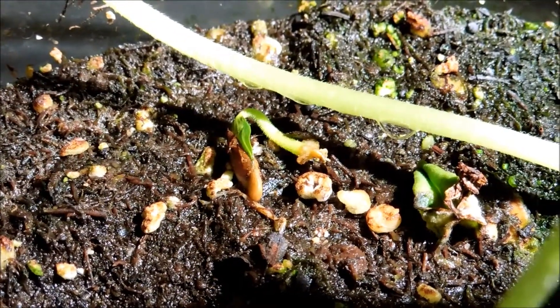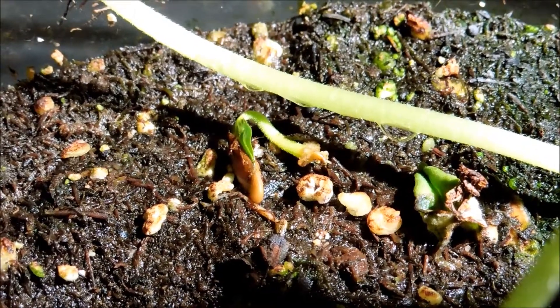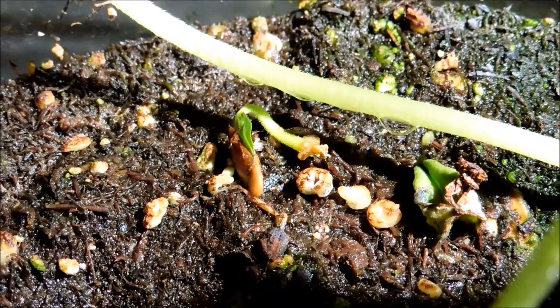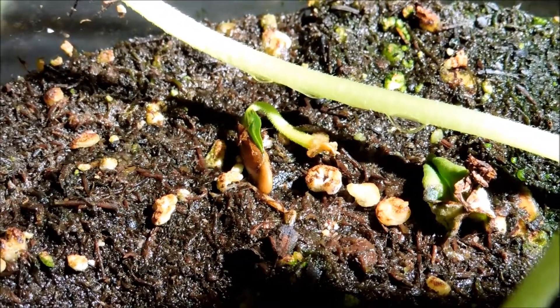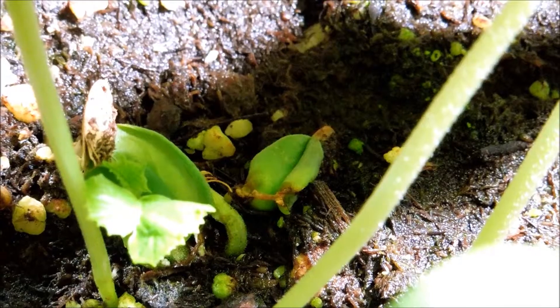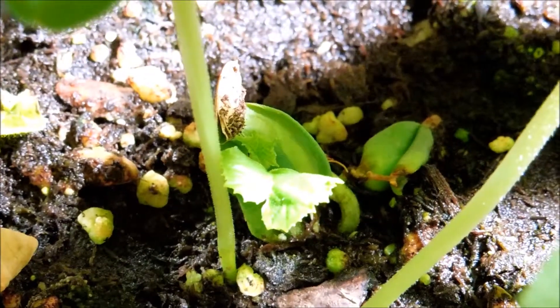Underneath the canopy are some seedlings that basically failed. The one I'm centering on showed a lot of promise earlier on, but I'm not sure it can still develop. It's in a good spot with a lot of empty space around it, but this one is a goner — likewise this one's a goner too.